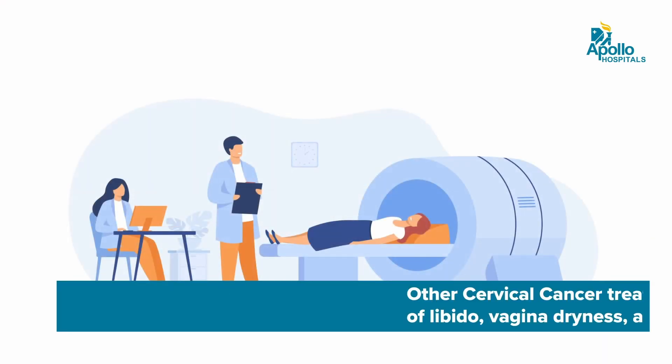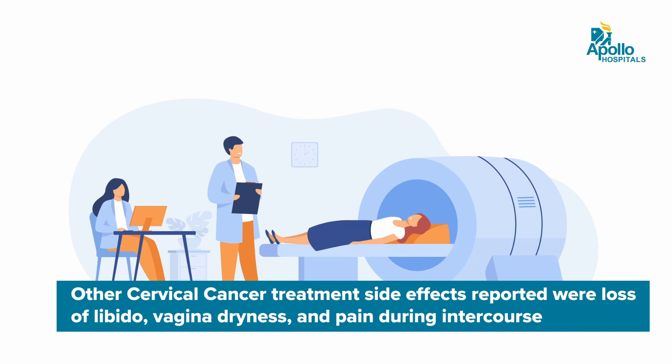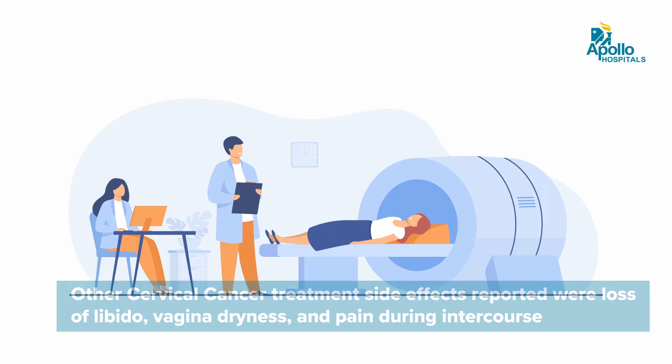Yes, cervical cancer can affect someone's sexual life depending on what treatment modality you are having. If you were to have radiotherapy and radiation to the top of the vagina, there could be a compromise in your sexual life.